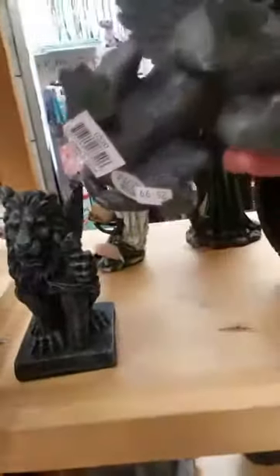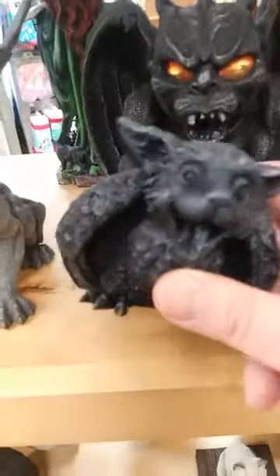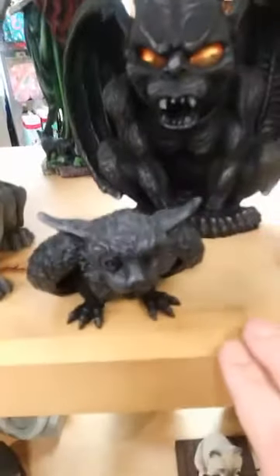Lion gargoyle with sword, $24.99. Lifelike lion gargoyle without sword, $26.99. These are my favorite little guys — they're called me-owls. They're kitties that are also owls that are gargoyles, $21.99. We have two me-owls, so if you need me-owls let me know.